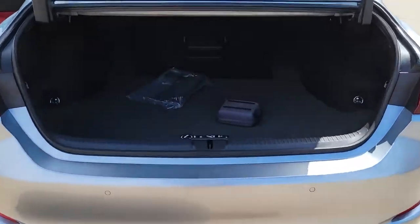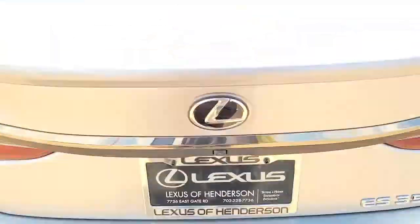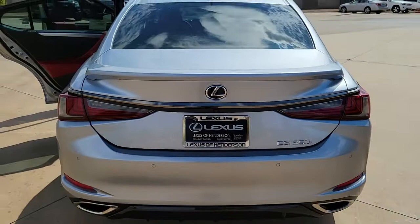Heated front seat, power driver seat, aluminum wheels, dual zone AC, electronic stability control, leather steering wheel.